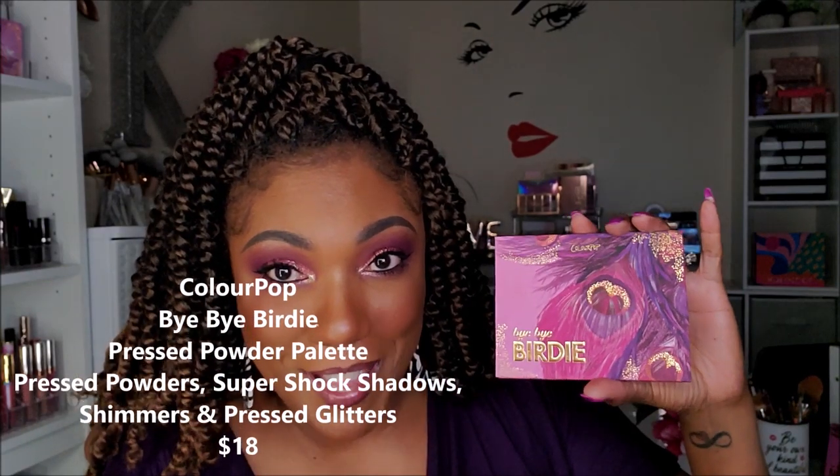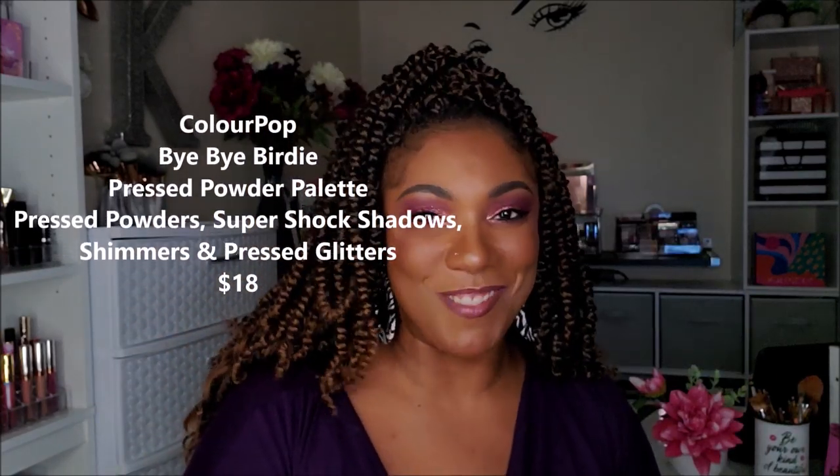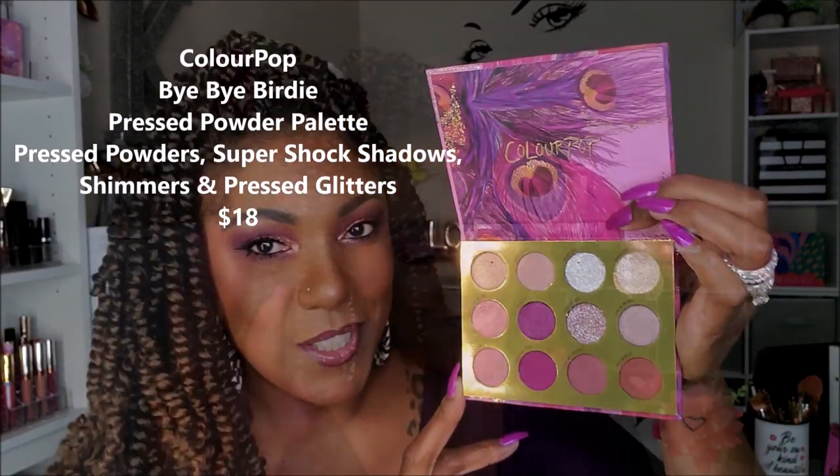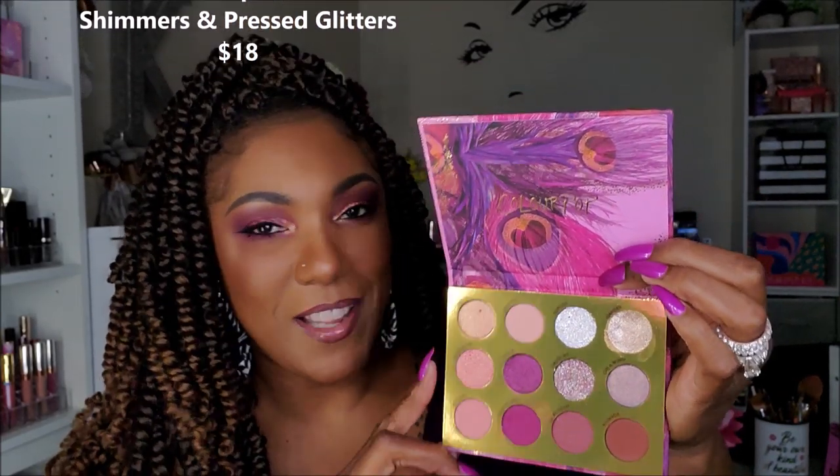Today the comparison I want to do is for the new ColourPop Bye Bye Birdie. Y'all, look at this palette — so pretty! Yeah, I couldn't resist, I bought it. The palette is so pretty. I mean, from the whole — is that kind of like a peacock feather or something? The pink and purple and the way they arrange the colors in here — I did use it to create this eye look today.